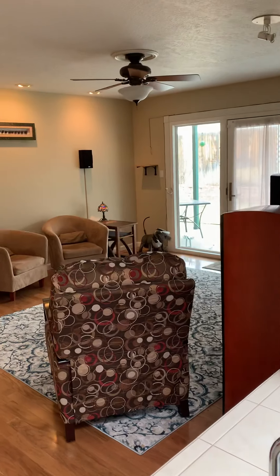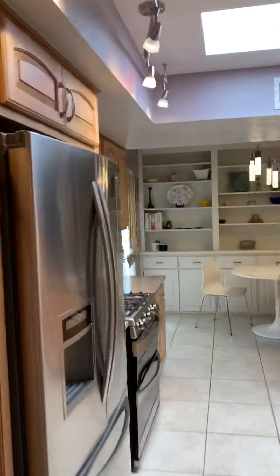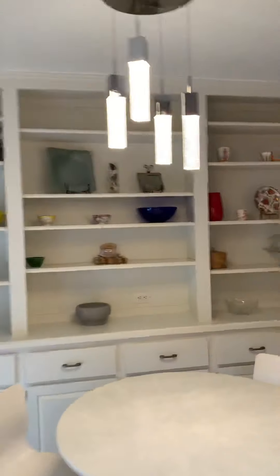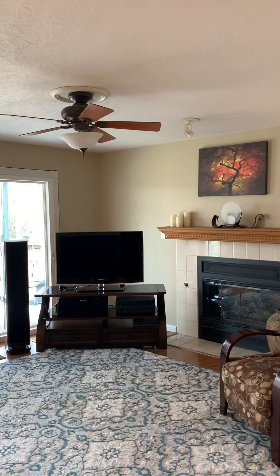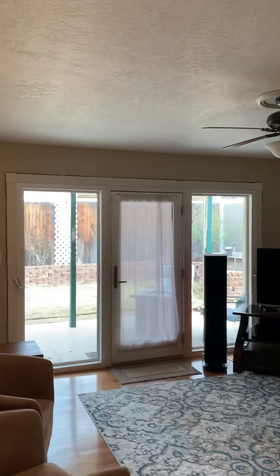And then this is the other living area. I'm going to go back around because I think it will make more sense. Back through the kitchen, into the hallway that leads to that bar area.